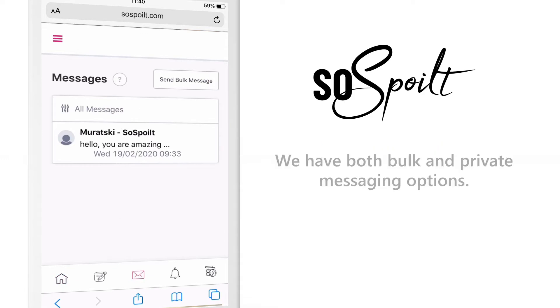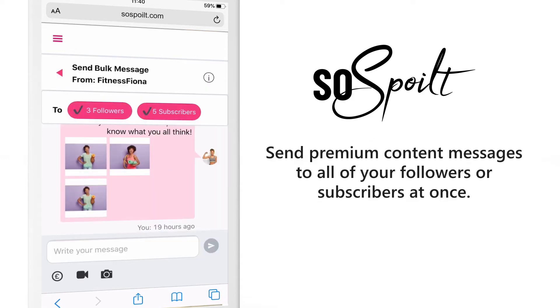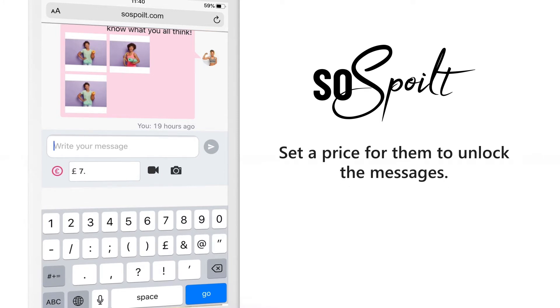Paid messaging. We have both bulk and private messaging options. Send premium content messages to all of your followers or subscribers at once, or respond to a private message with a pay-to-view reply. Set a price for them to unlock the messages.